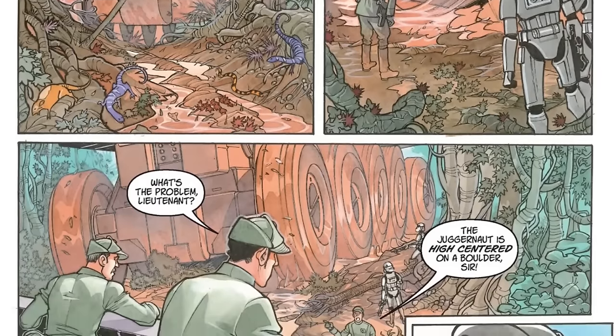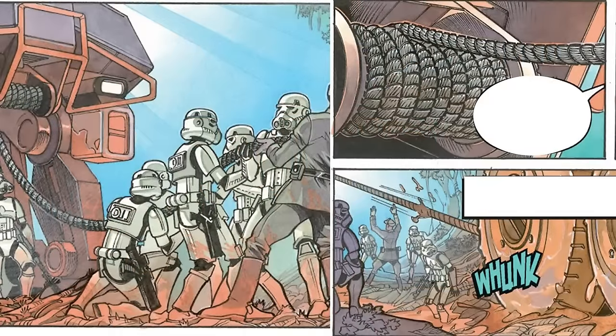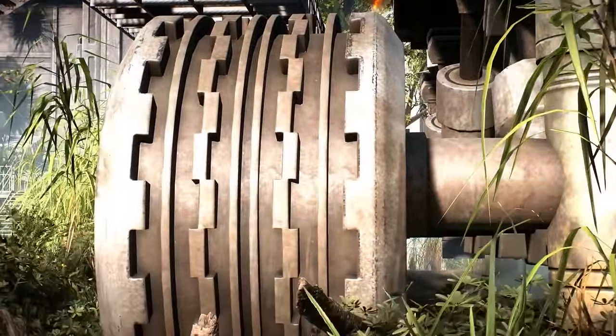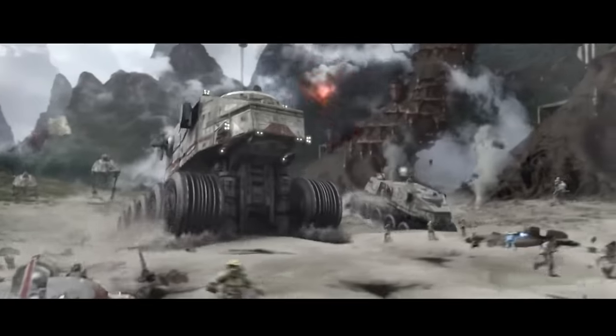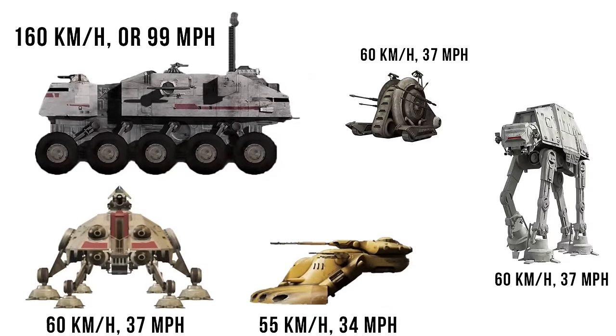It was often paired with AT-TEs that could use a winch to free a stuck turbo tank — sometimes it would get high-centered by rolling over a rock. Each wheel was actually comprised of three independent spinning segments, meaning they were really controlling 30 independently spinning wheels with the same power forward and reverse, allowing them to tear up any terrain. It must also be one of the most difficult vehicles to learn to pilot. The clone turbo tank was no misnomer — its top speed was 160 kilometers per hour or 99 miles per hour, nearly three times the speed of the AT-AT and AT-TE.